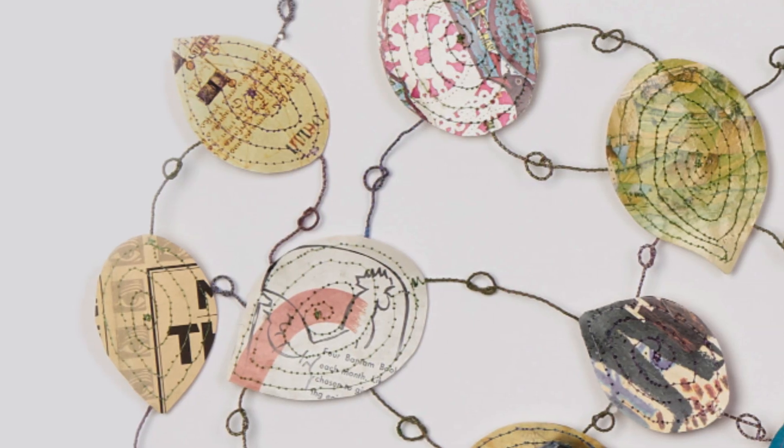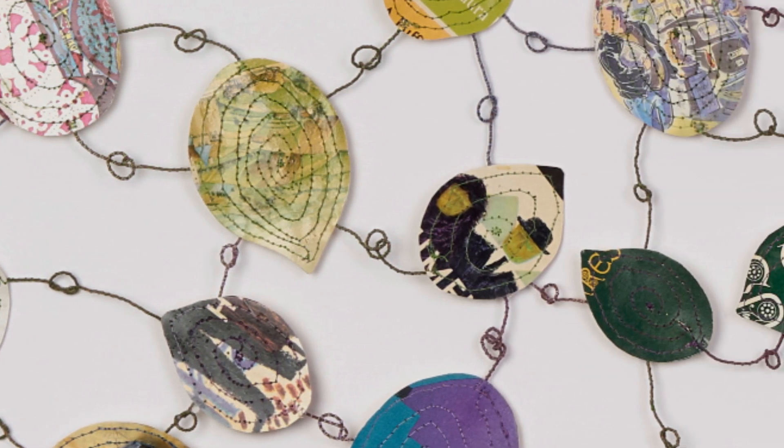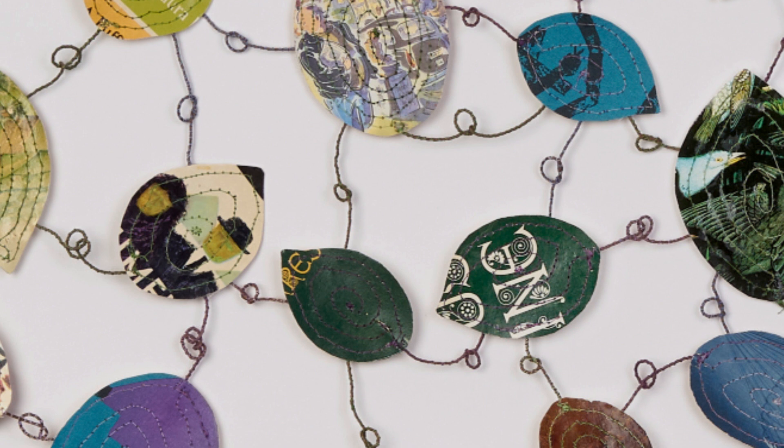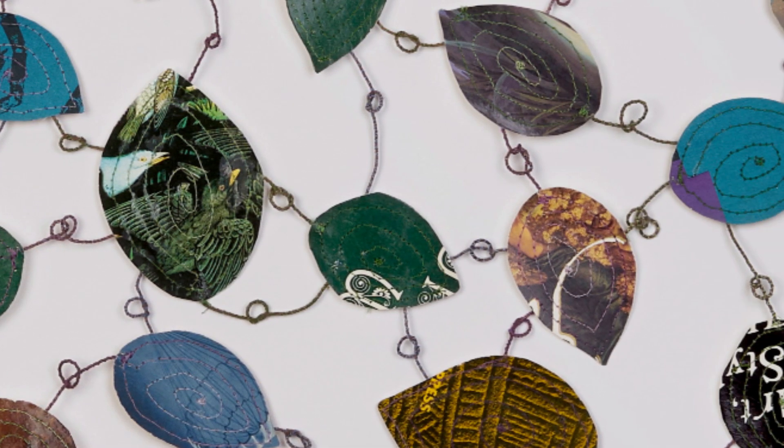My name is Lisa Koken, and I'm very happy to be in the Art of the Book 2020 at Seeger Gray Gallery. I have several pieces in the show, including Swirl No. 1 and Swirl No. 2, featured in this video.